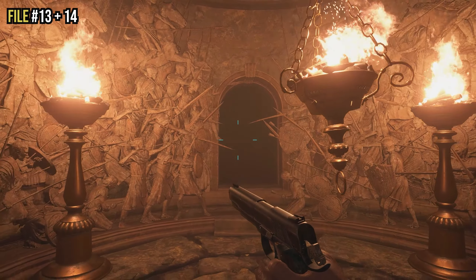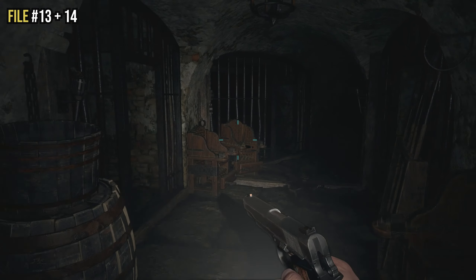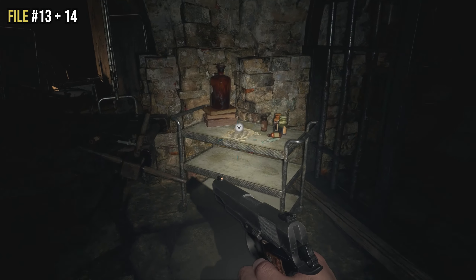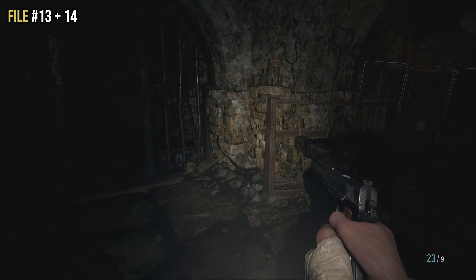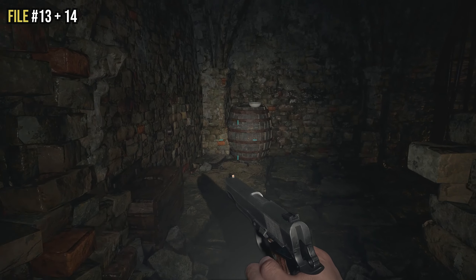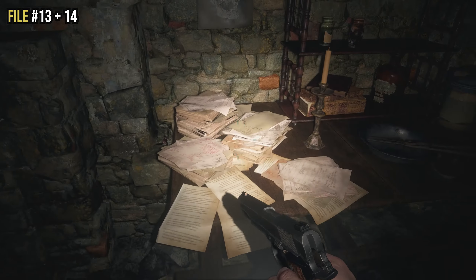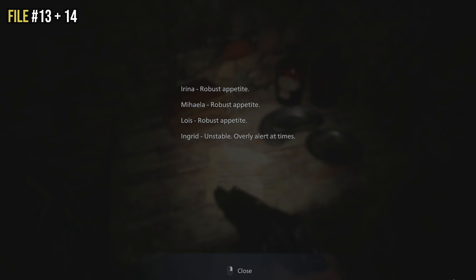Files thirteen and fourteen are right next to each other, just after the fire puzzle in the underground dungeon. Follow the dungeon all the way around until your walkway is blocked off. To the left of the blocked area you'll see a trolley — on top is file thirteen. Then enter the iron gate on the left to go around the blockage. Straight ahead is an open iron gate — go into that cell and on top of the table is file fourteen.